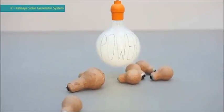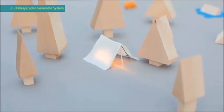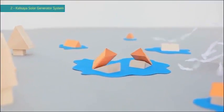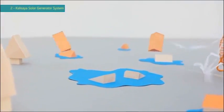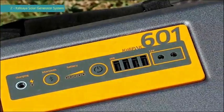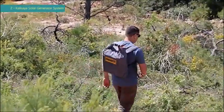We all need power, but we always seem to run out of it — either because we choose to enjoy nature away from the grid, or in disaster scenarios, the grid chooses to get away from us. That's why we've designed this: the CaliPak, a portable solar energy kit that meets dozens of off-grid energy needs.